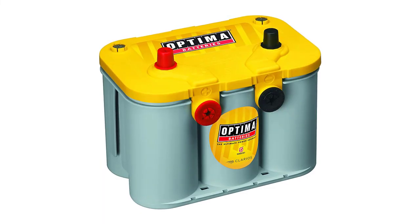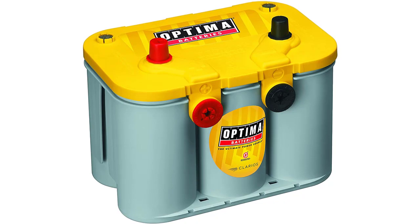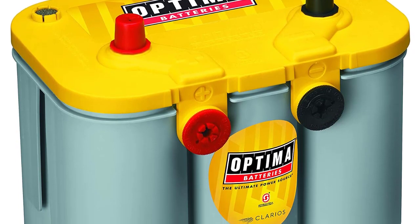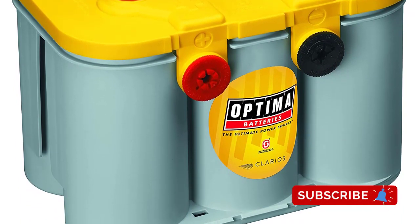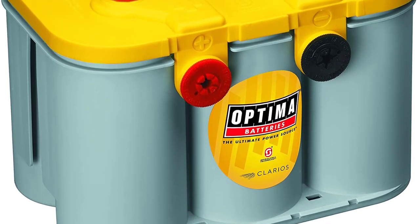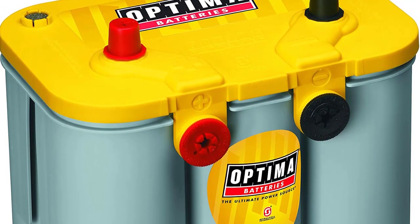If your vehicle has electronics that draw a lot of power when you start up, the Optima D34-78 Yellowtop could be what you need. This isn't an out-and-out deep cycle battery, as those are mainly used for boats and RVs, but this is a true dual-purpose model, which is perfect for cars and trucks that have a high electrical load. It produces 750 CCA and a 120-minute reserve capacity, and this model will run through over 300 discharge/recharge cycles before you need to replace it.